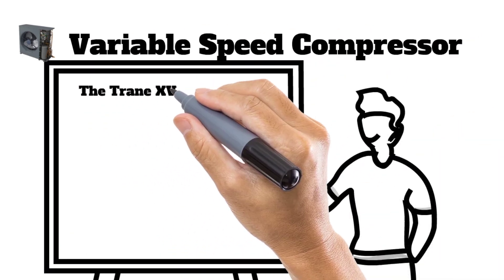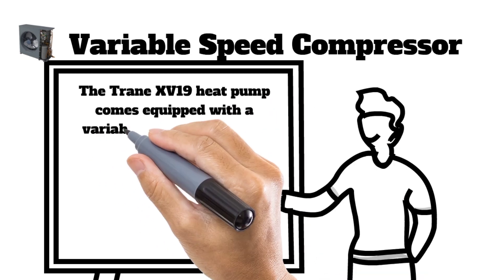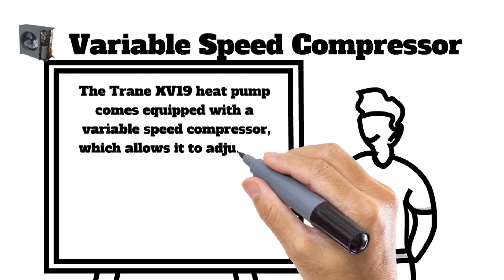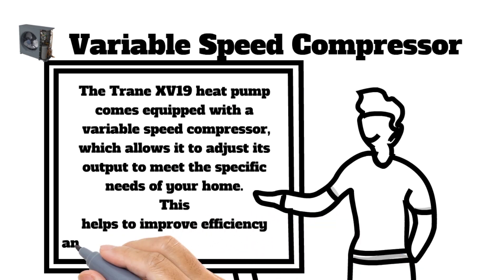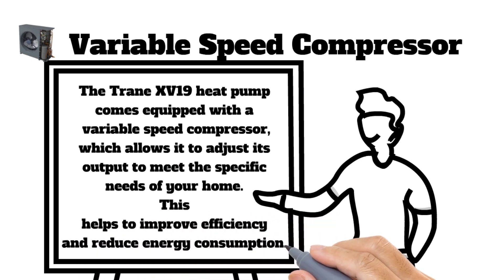The Trane XV19 heat pump comes equipped with a variable speed compressor, which allows it to adjust its output to meet the specific needs of your home. This helps to improve efficiency and reduce energy consumption.